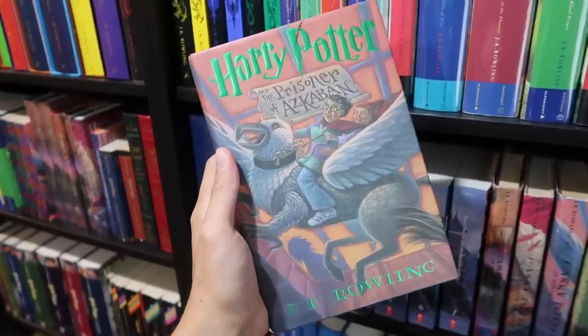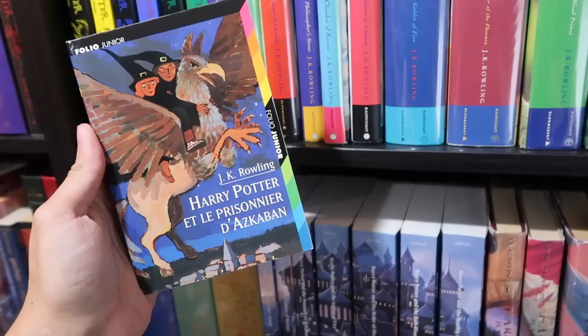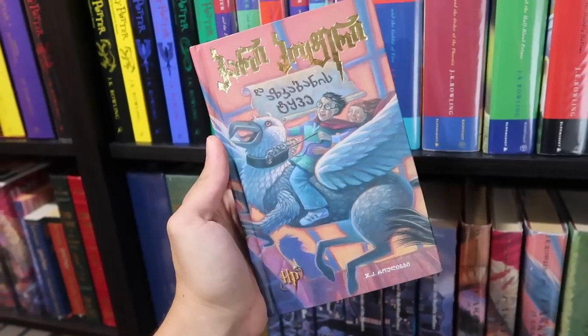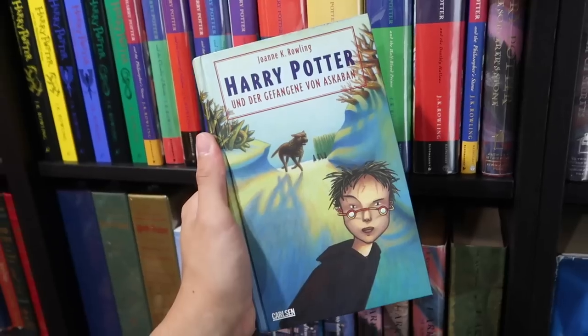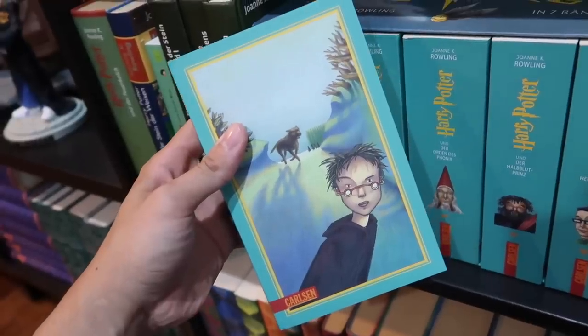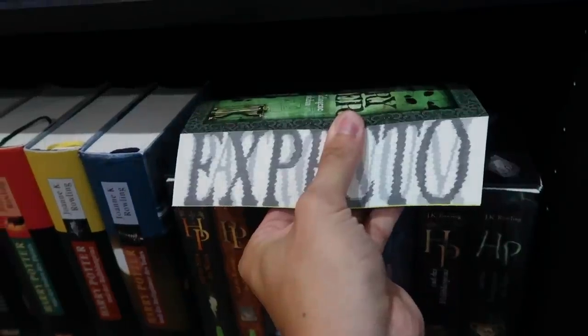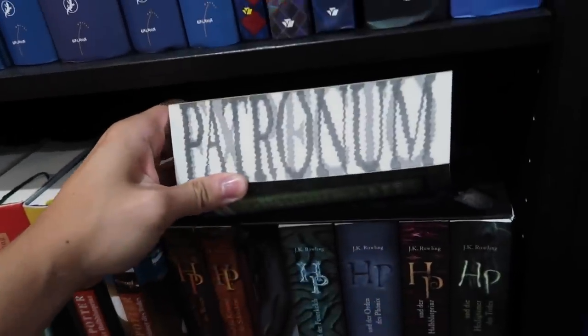American English and paperback. The newest American edition. Estonian. Faroese. Finnish. French. Galician. Georgian — look at that font, it's so cool. German. German special edition. German large print. German character edition. German adult edition. German spell edition — Expecto Patronum.